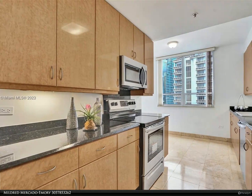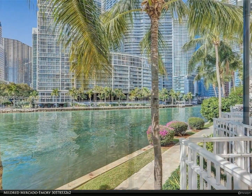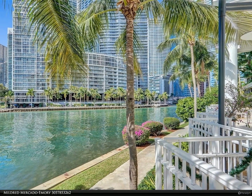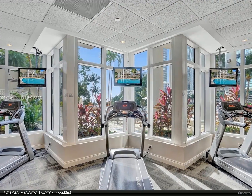All kitchen appliances are within the last three years old. Two assigned parking spaces come with the unit, along with a great gym and other facilities. For more information, review the details below or contact Mildred Mercado Emery at 305-785-3262.